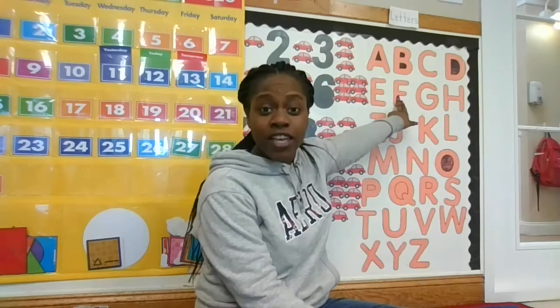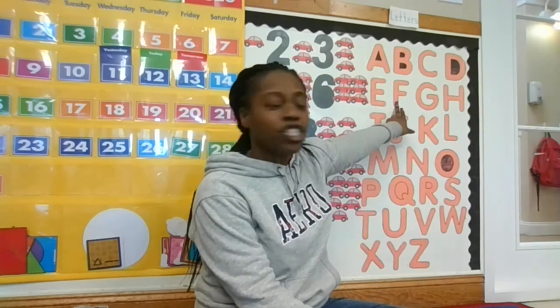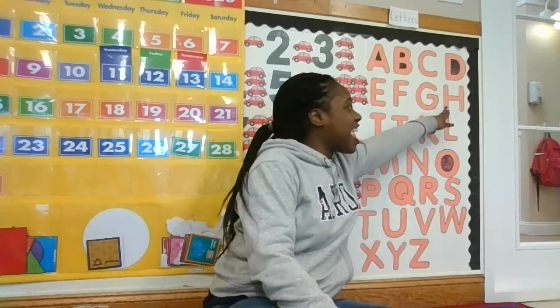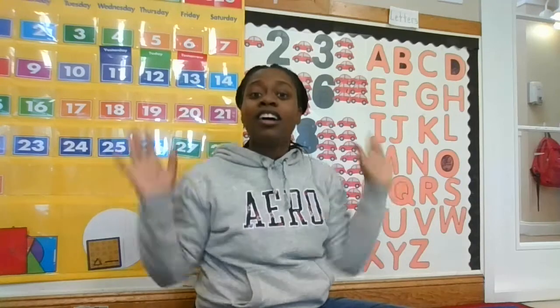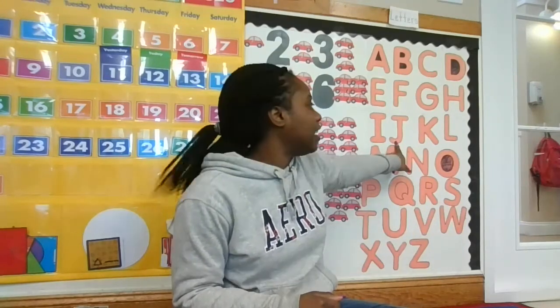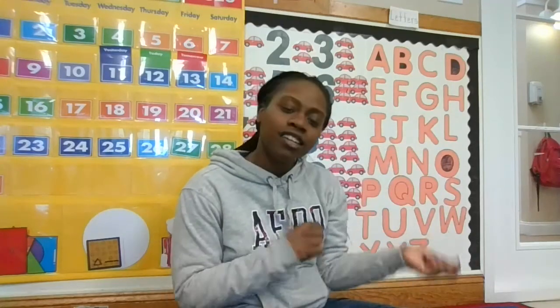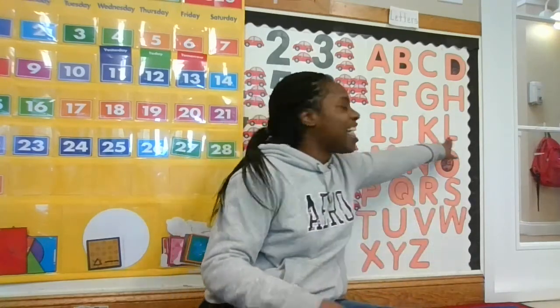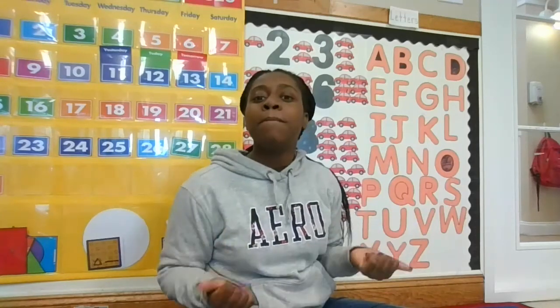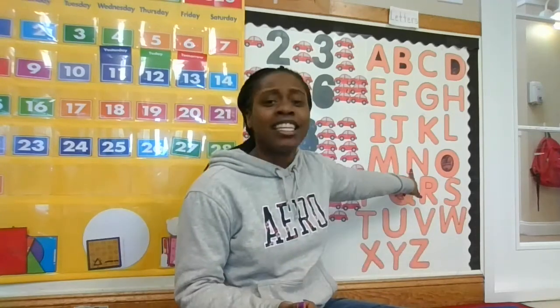F is for fish, fish. G is for guitar, G G guitar. H is for head, H H head. I is for igloo, I I igloo. J is for jelly bean, J J jelly bean. K is for kite, K K kite. L is for lion, L L lion. M is for monkey, M M monkey. N is for nest.